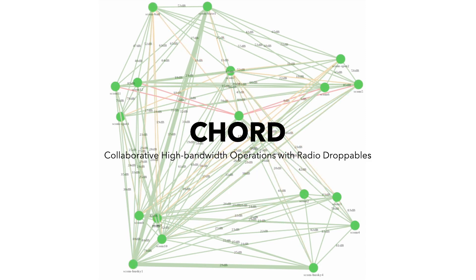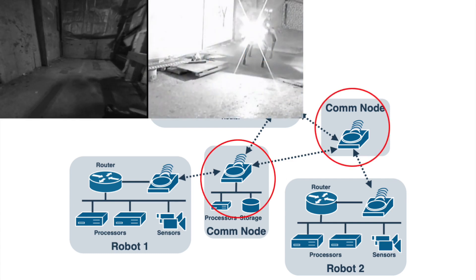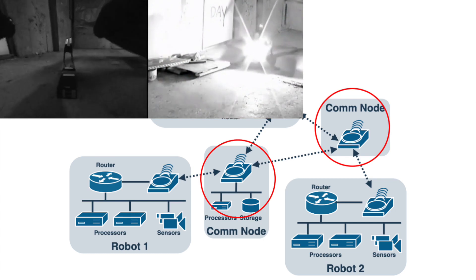The goal of CORD is to maintain high-bandwidth links to multiple robots for efficient commanding and data gathering. The CORD network is composed of the base station, mobile robots, and static communication nodes. The communication nodes are carried and deployed by mobile robots. The deployed nodes build a communications network which allows the robots to explore further while maintaining communication to base.